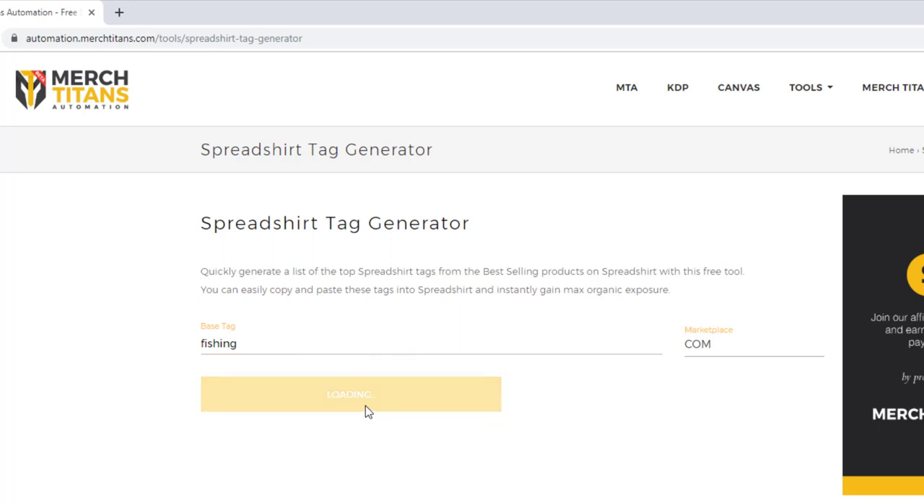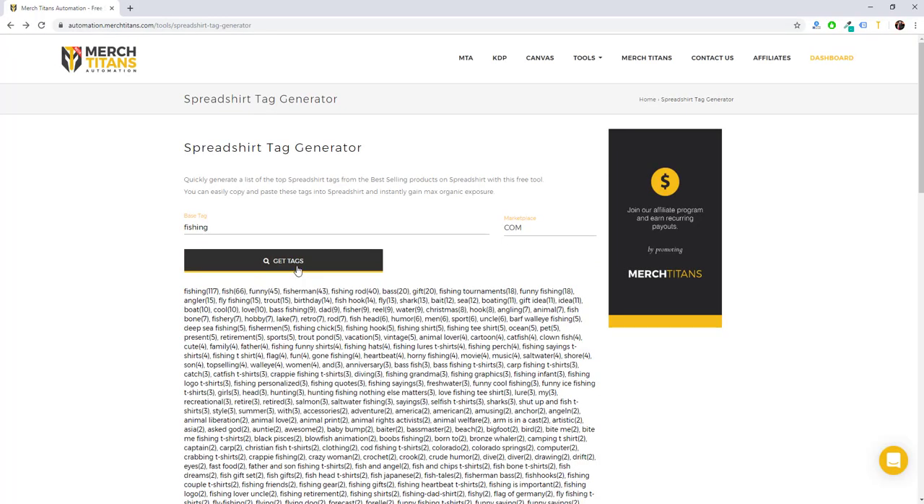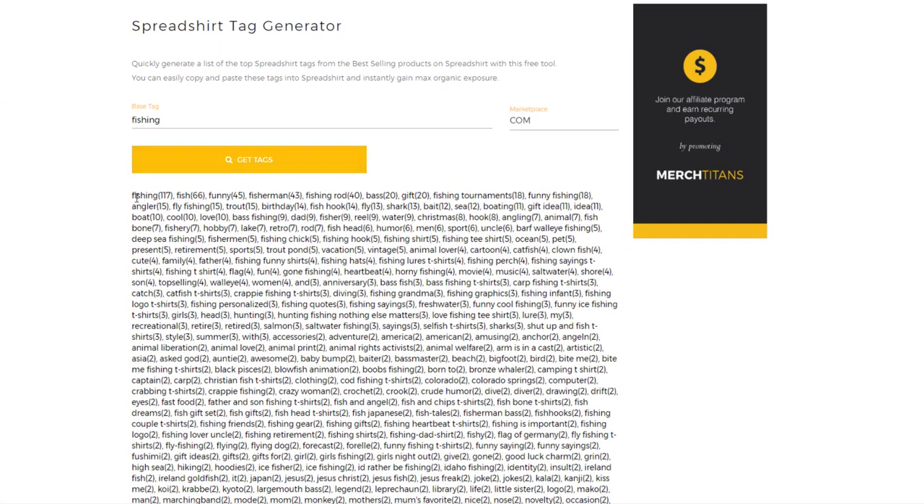I'm going to go ahead and run a search here so you can see how this works. As you can see, I put in 'fishing,' ran a search, and now we have the top tags from the best-selling products on Spreadshirt.